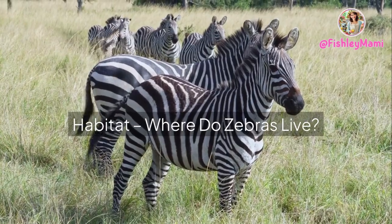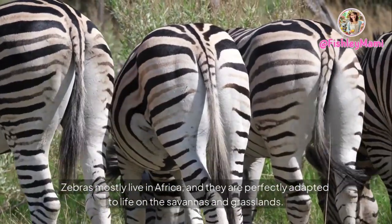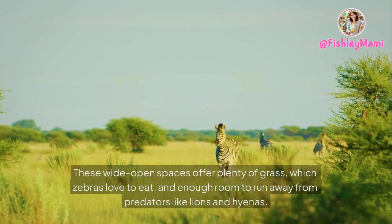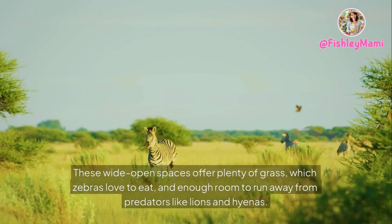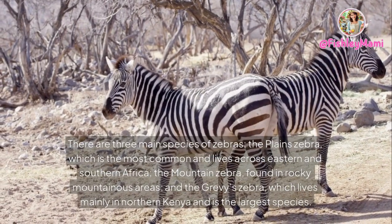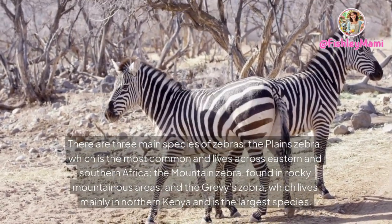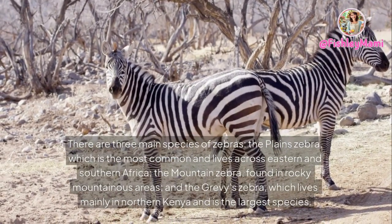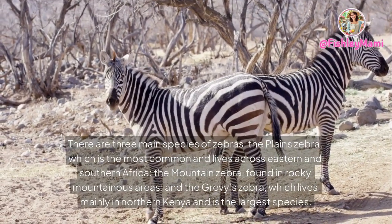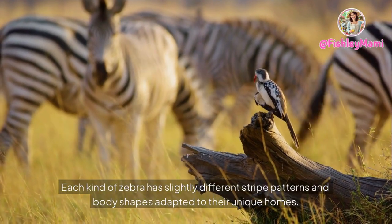Zebras mostly live in Africa and are perfectly adapted to life on the savannas and grasslands. These wide open spaces offer plenty of grass to eat and enough room to run away from predators like lions and hyenas. There are three main species: the plains zebra, the most common, living across eastern and southern Africa; the mountain zebra, found in rocky mountainous areas; and the Grevy's zebra, which lives mainly in northern Kenya and is the largest species. Each kind has slightly different stripe patterns and body shapes adapted to their unique homes.